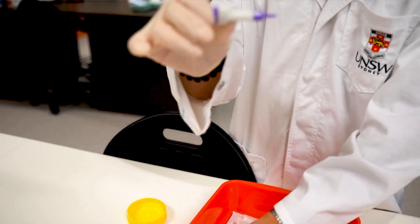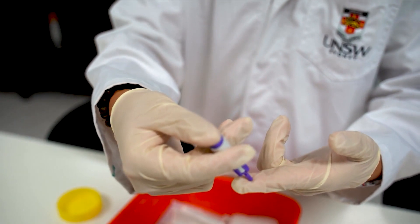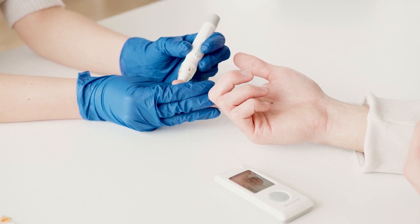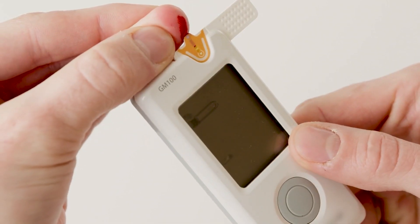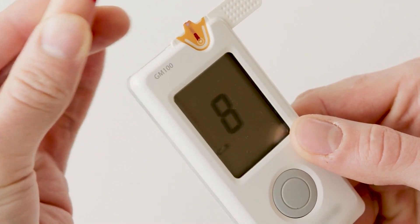The test uses a lancer with a small purple cap, which is pricked onto the skin to release a needle, causing a small amount of blood. The blood is then collected by test strips and placed into a glucose monitor, which displays the readings.